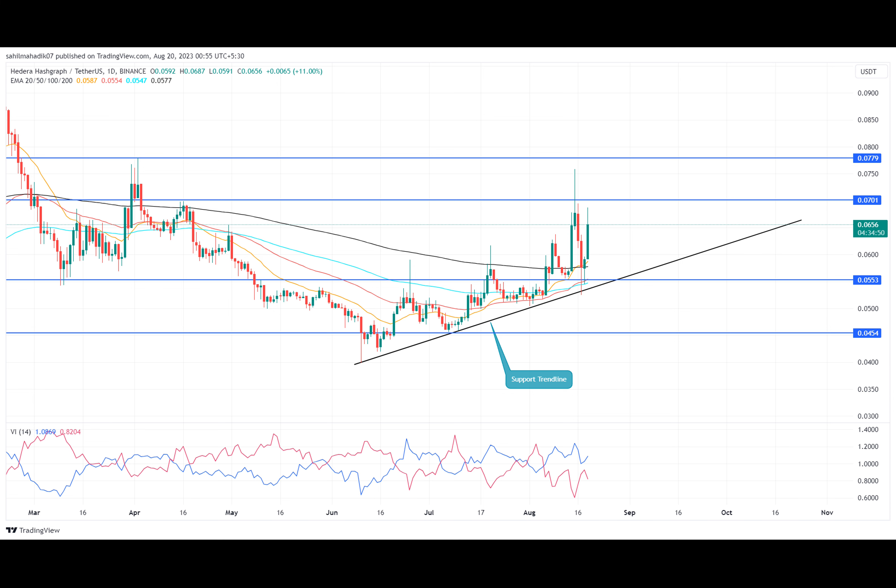The recovery rally entered correction mode after reaching a high of around $0.0759. This pullback tumbled prices by 30 percent and retested the two-month-long support trend line. Despite negative sentiment in the market, coin buyers gave a strong rebound, signaling that buyers continue to accumulate this asset at dips, which is a sign of an established uptrend.